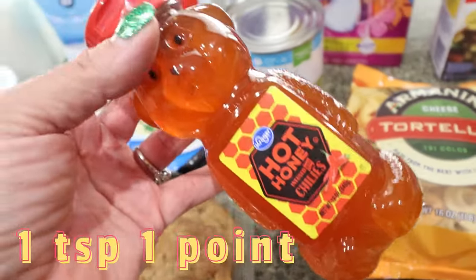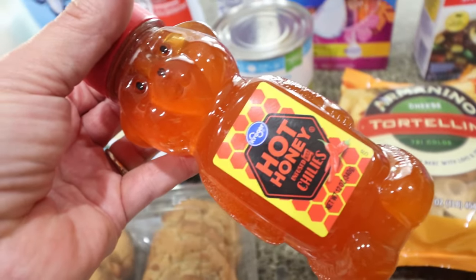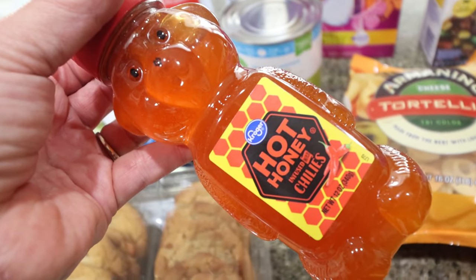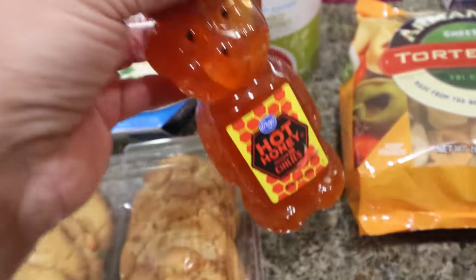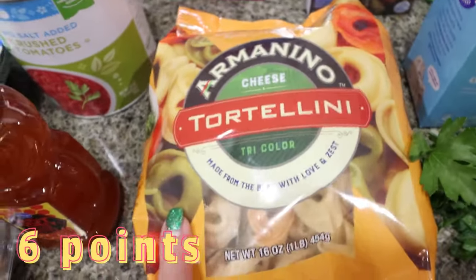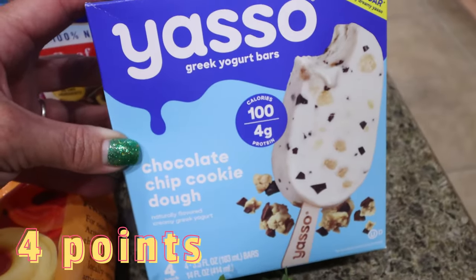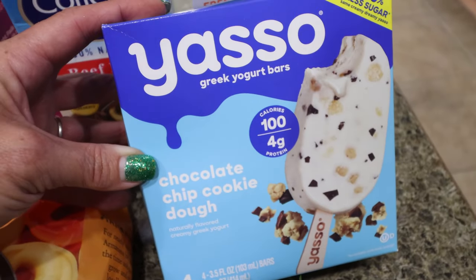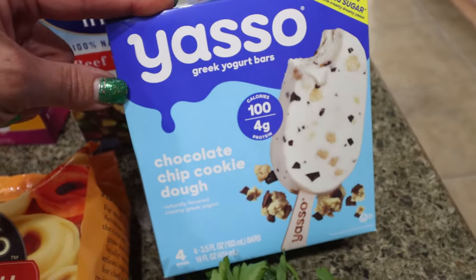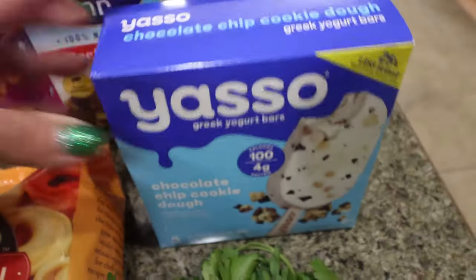I've never bought hot honey before, but it's part of my lunch meal prep. I don't really like spicy, but I Googled it and it says it's not overly spicy — just has a little bit of spice. If you're a hot honey lover, let me know in the comments if I'm wrong and it's super spicy, because I may be regretting that decision. I also got some frozen cheese tortellini for a dinner recipe. And Troy asked for Yasso bars — I'll forever buy them at Costco because this was $5.79 on sale. I think I paid $10 for the equivalent of four boxes at Costco, so definitely grab your Yasso bars there. This time I grabbed him the chocolate chip cookie dough flavor.